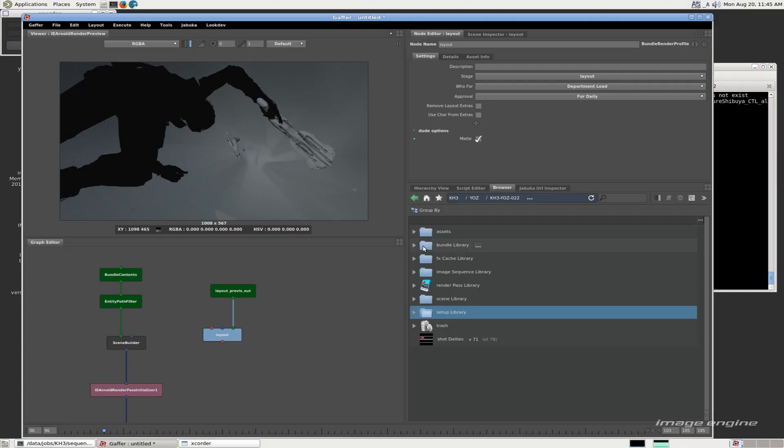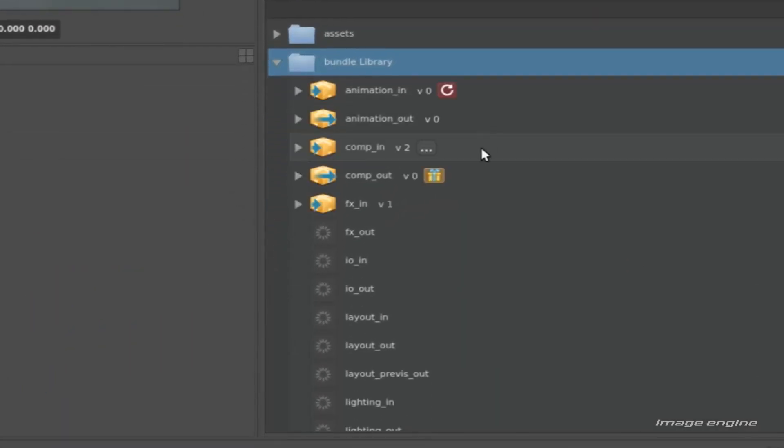Without GAFA, ImageEngine wouldn't really be able to function at the level that it does and hit the complexity of work that it does. Every department, every bundle, every package and every piece of data that is part of the show is basically going through one long string of data that is handled by one main software. Artists can move from one project to another on a moment's notice and we all have a commonality between those shows.